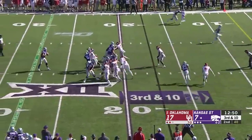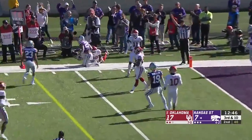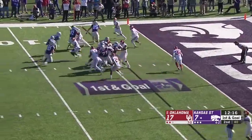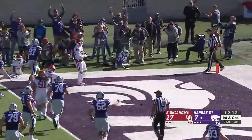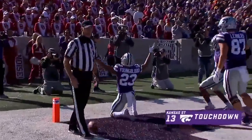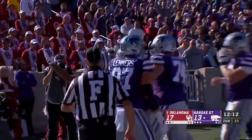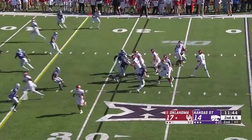Thompson looks that way, but instead it's the underneath man — Keane Gill, a first down. Thompson finds Youngblood, and Youngblood finds the end zone. The freshman Joshua Youngblood is able to score from four yards out, capping a 10-play drive.